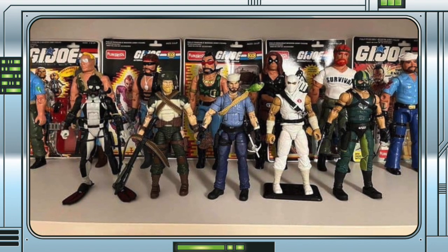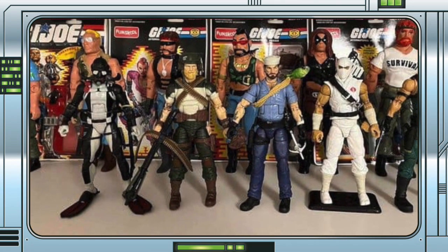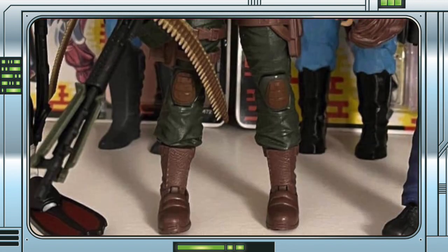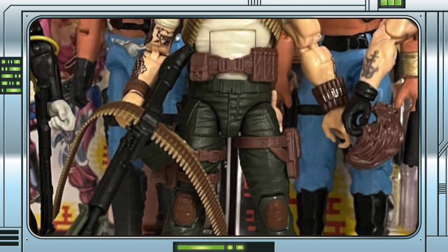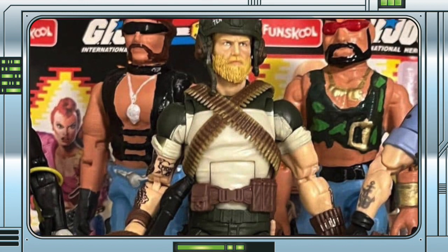We also got a few images of Rock'n'Roll, but nowhere near as many, so expect more images to follow over the next few days. We will be posting whatever we find on our socials so keep it locked. He looks solid though and I cannot wait to see some of those tattoos up close and personal. The deco looks so good and from what I can tell the head sculpt is phenomenal. Love that new helmet as well.